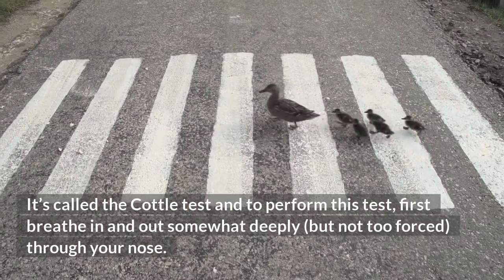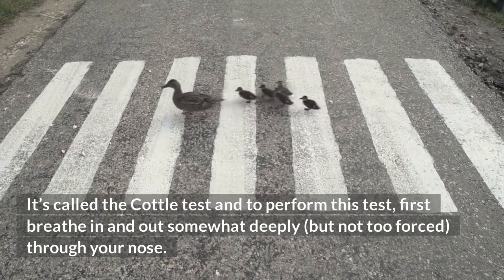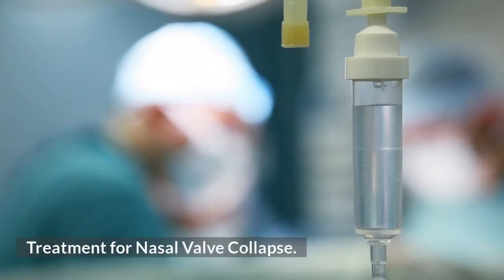To perform this test, first breathe in and out somewhat deeply, but not too forced, through your nose.